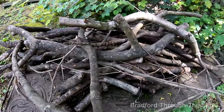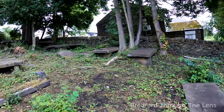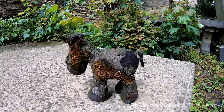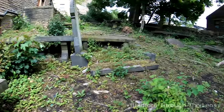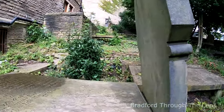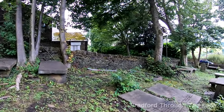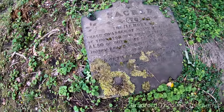Somebody's been pruning the trees here, so they're a little bit different.